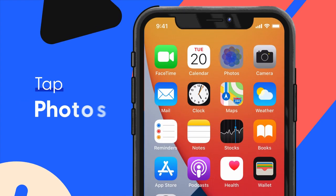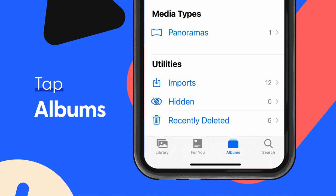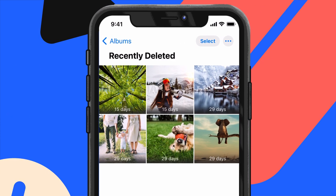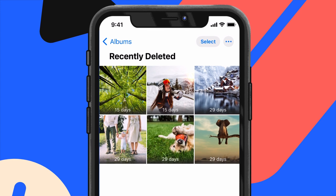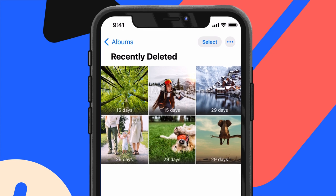Here's how to access Recently Deleted photos. First, tap the Photos app. Then hit Albums and scroll all the way down to the bottom, where you'll see a Recently Deleted folder next to a trashcan icon. This is where Recently Deleted photos are stored for a month. After 30 days, they'll disappear from the folder automatically and be permanently deleted.